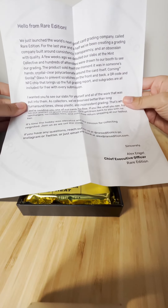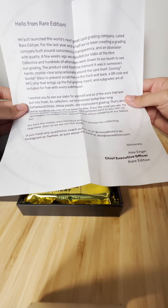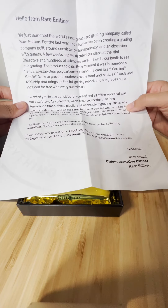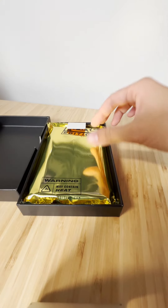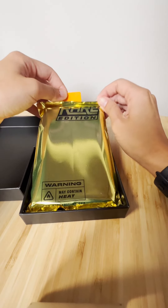The letter says they're the next great card grading company called Rare Edition. For the last year and a half they've been creating a grading company built around consistency, transparency, and obsession with quality. I'll let you guys read this after — thanks Alex and team for sending this over. Wow, look how cool this is!